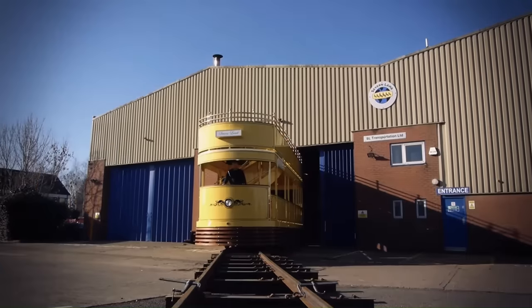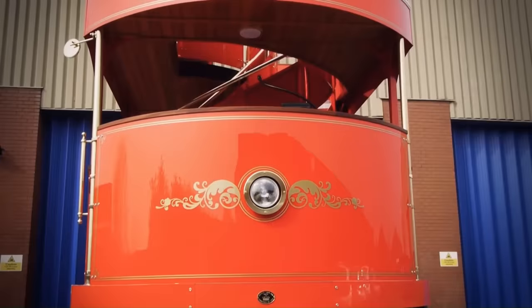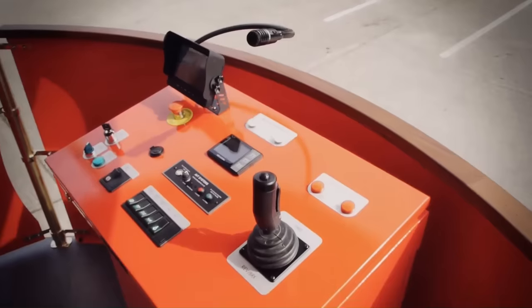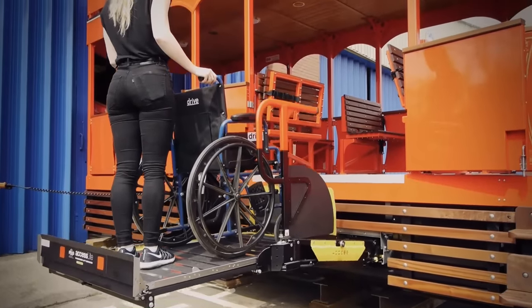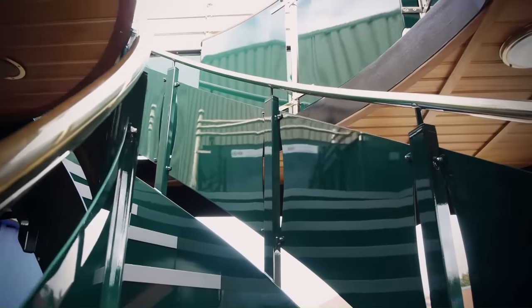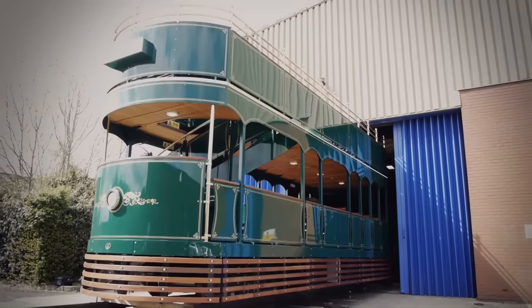The Severin Lamb Double Deck Trolley is a marvel of modern engineering that combines historical charm with cutting-edge technology. Handcrafted with meticulous care, it features hard-wearing wood and brass along with modern elements like LED exterior lighting. The trolley is powered by proven electrical technology ensuring longevity and easy maintenance. It can accommodate between 50 to 70 passengers, making it an ideal choice for high-capacity transport, with a maximum speed of 16 kilometers per hour.